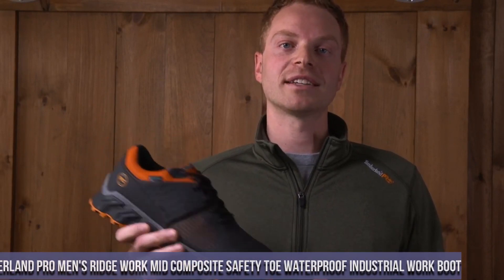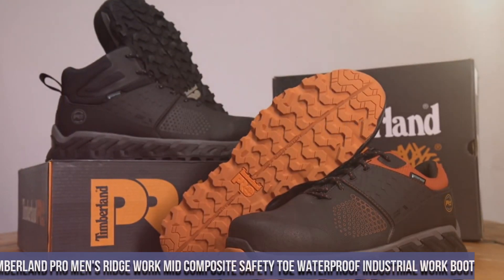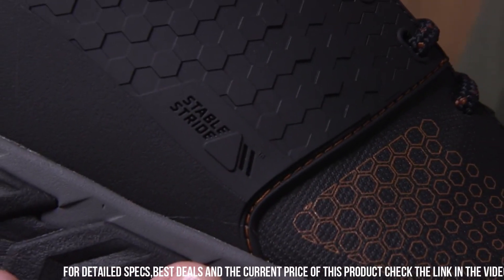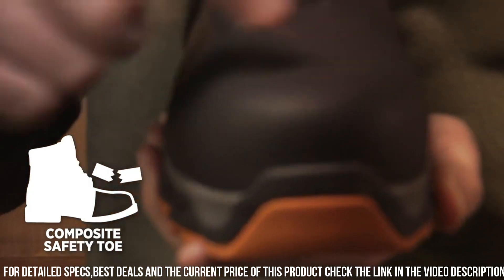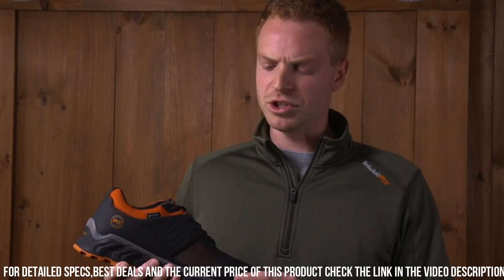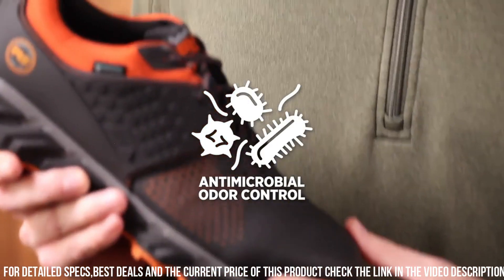Number 4: Timberland Pro Men's Ridgework Mid-Composite Safety Toe Waterproof Industrial Work Boot. Crafted with premium full-grain leather, these boots are built to withstand the toughest work conditions. The composite safety toe provides protection without sacrificing comfort, while the waterproof membrane keeps your feet dry in any weather. The slip-resistant rubber outsole offers superior traction on various surfaces, ensuring stability and confidence in every step. With a cushioned insole and antimicrobial lining, these boots offer all-day comfort and odor control.